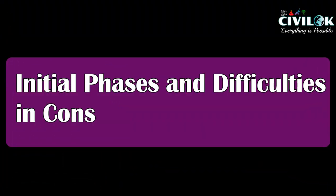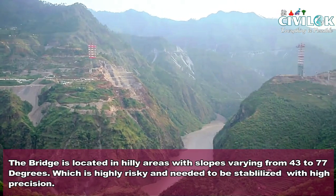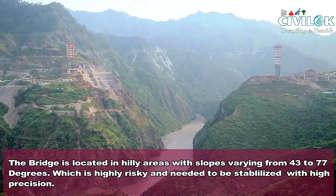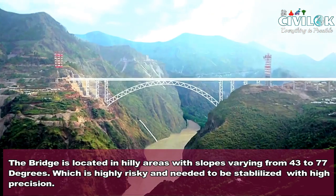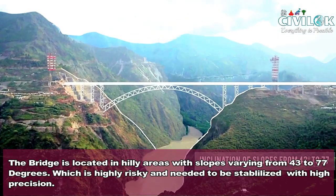Initial phases and difficulties in construction. The bridge is located in hilly areas with slopes varying from 43 to 77 degrees, which is highly risky and needed higher precision during construction.